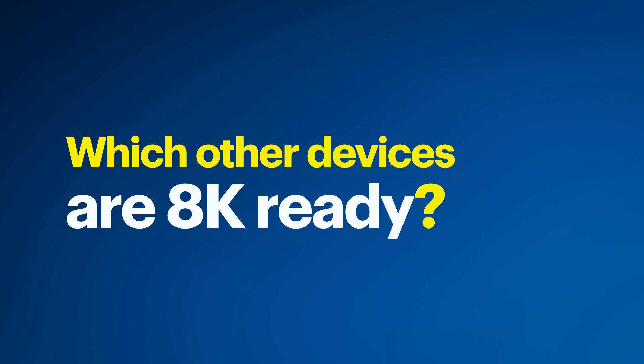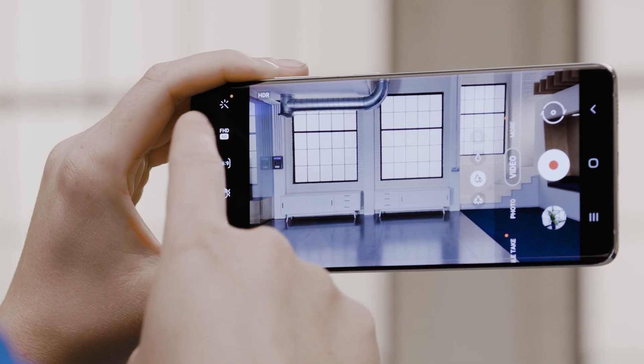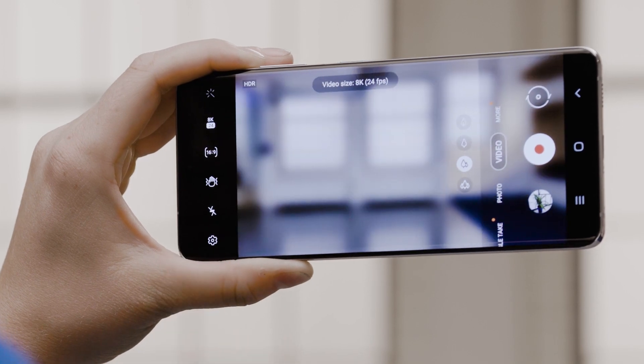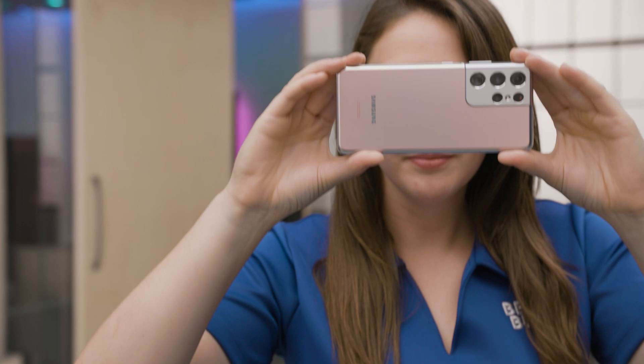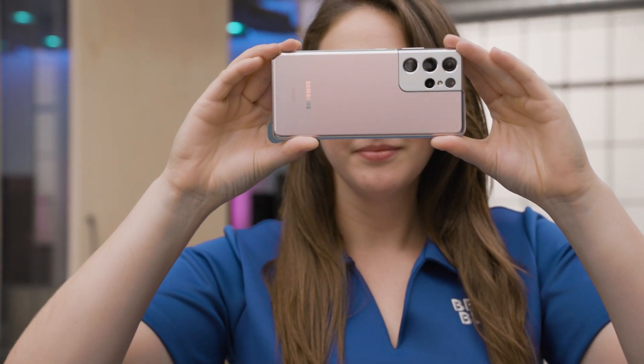Which brings us to our final question: which other devices are 8K ready? Some of the current generation of gaming consoles support 8K. Even though 8K games aren't available quite yet, they should be on the horizon soon. And if you're a content creator, many of today's cameras and phones are already capable of capturing 8K, so if you have a compatible TV, you'll be able to watch them in full resolution.